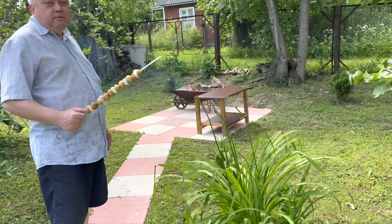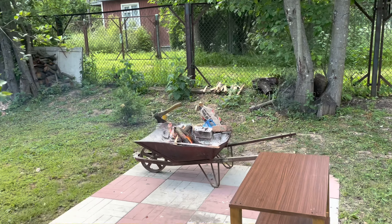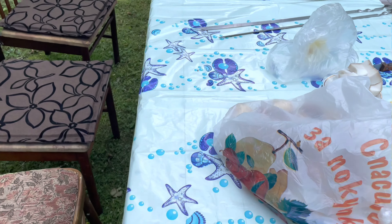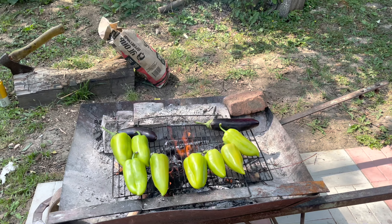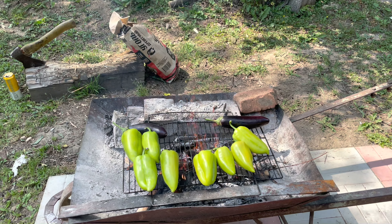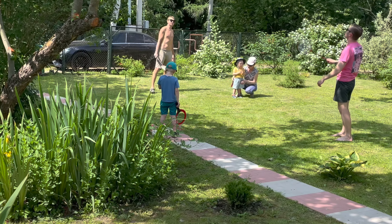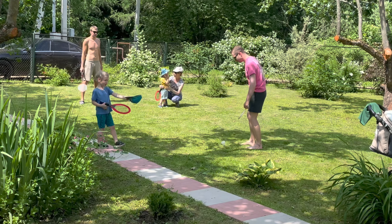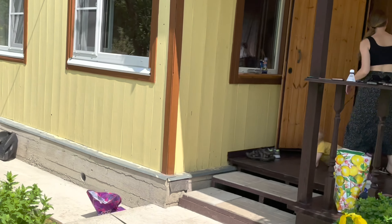As you can see, we usually do a bonfire and make some meat kebabs, as well as fish and vegetables. This is our aunt's country house, but we enjoy spending time here and I truly love this peaceful and warm atmosphere.